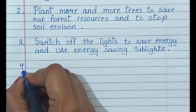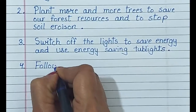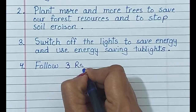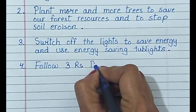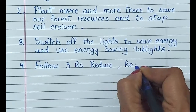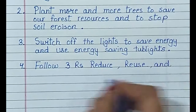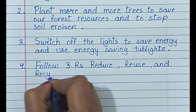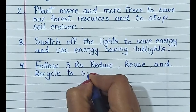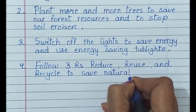Number 4. Follow the 3 Rs: Reduce, Reuse, and Recycle to save natural resources.